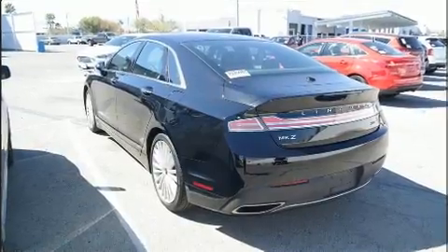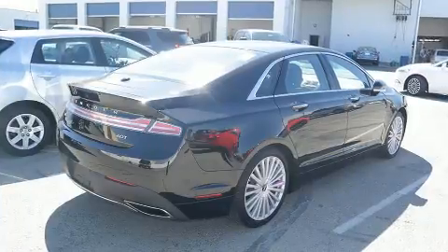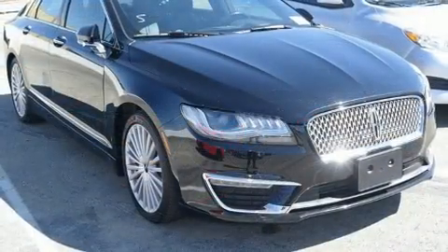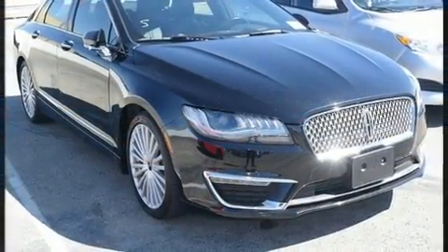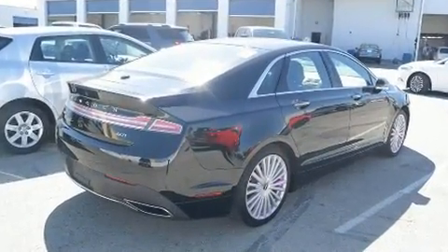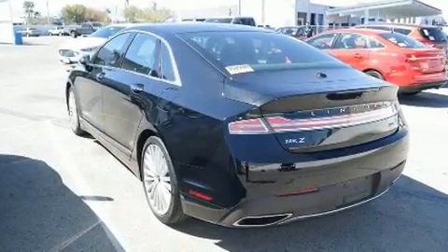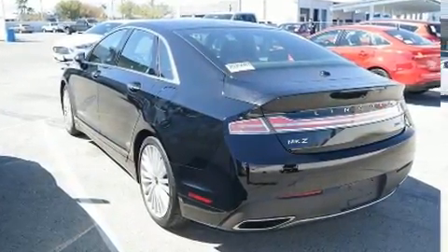Lincoln infused the interior with top-shelf amenities such as power trunk closing assist, a leather steering wheel, a blind spot monitoring system, heated and ventilated seats, automatic temperature control, and power seats. With high-intensity discharge headlights illuminating your path, you'll always appreciate maximum visibility.